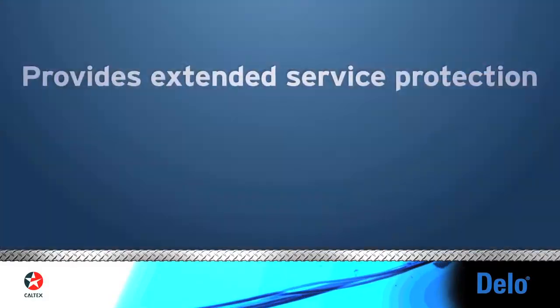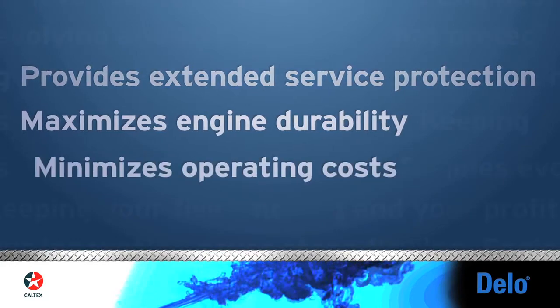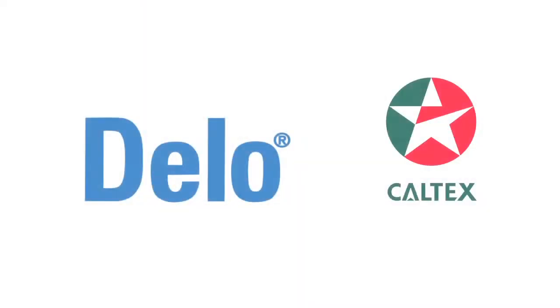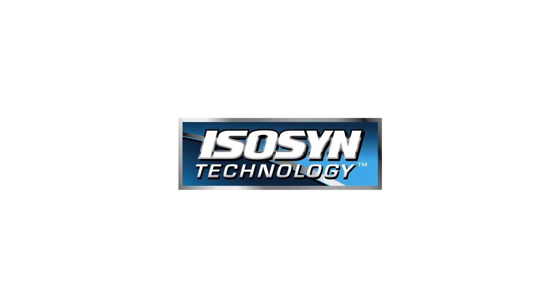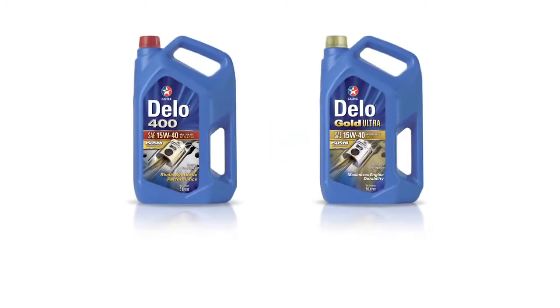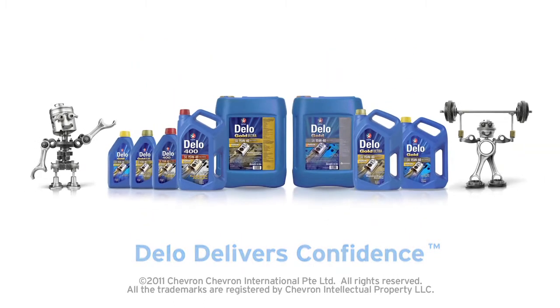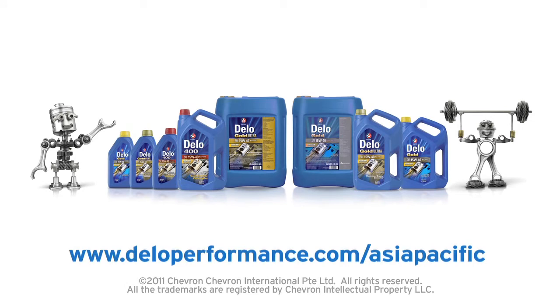ISOSYN is why. It provides extended service protection, maximizes engine durability, and minimizes operating costs. Make no mistake, Delo with ISOSYN Technology keeps equipment moving and our customers' profits flowing. That's why we can proudly say: Delo delivers confidence. Learn more at DeloPerformance.com slash AsiaPacific.